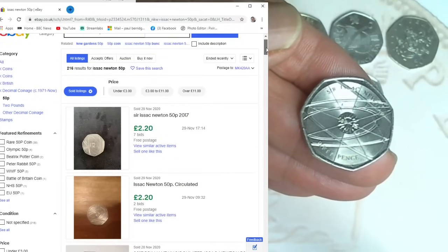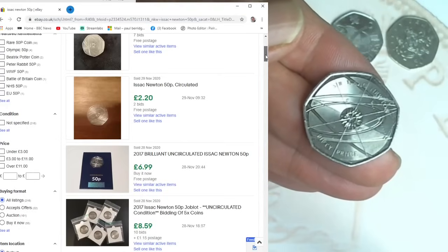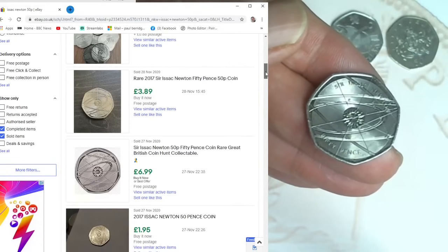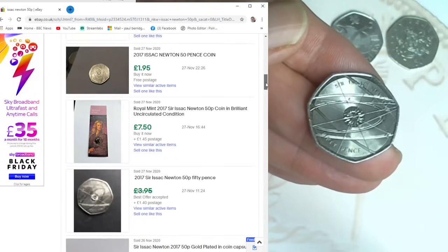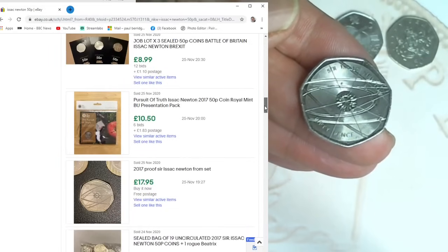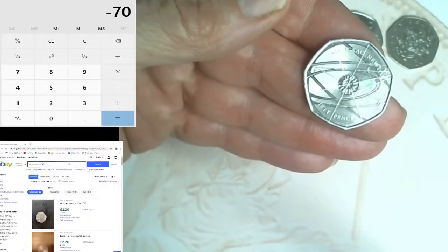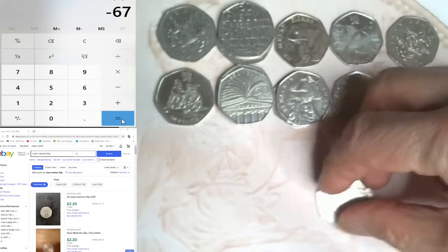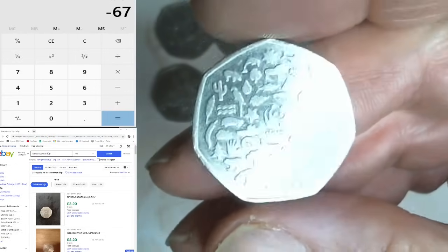Isaac Newton results: £2.20 free postage, another £2.20, £6.99 in a packet, £3.00, £3.89 free postage, £1.95, £3.95 with an offer made, £2.25. I'm going to put this down as three pounds because it's in not bad condition. So plus three equals £67 down.